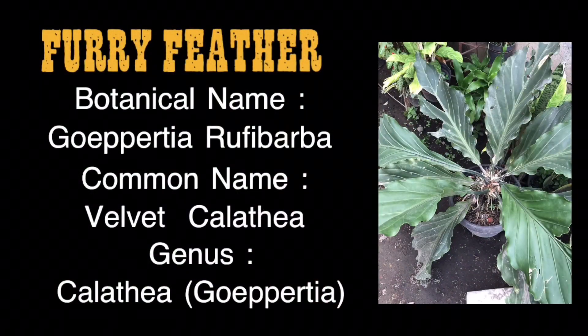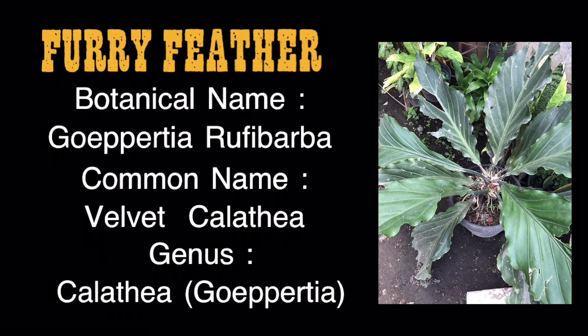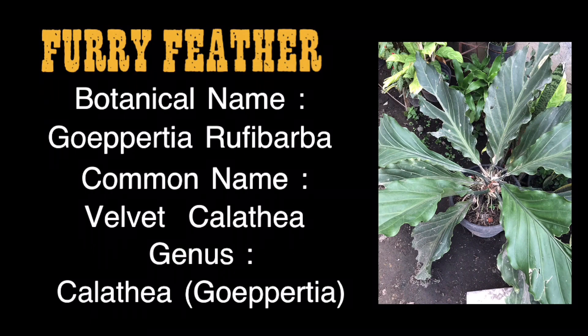The plant name is Furry Feather. The botanical name is Gopertia rugibarba. The common name is Velvet Calathea. The genus is Calathea, also known as Gopertia.